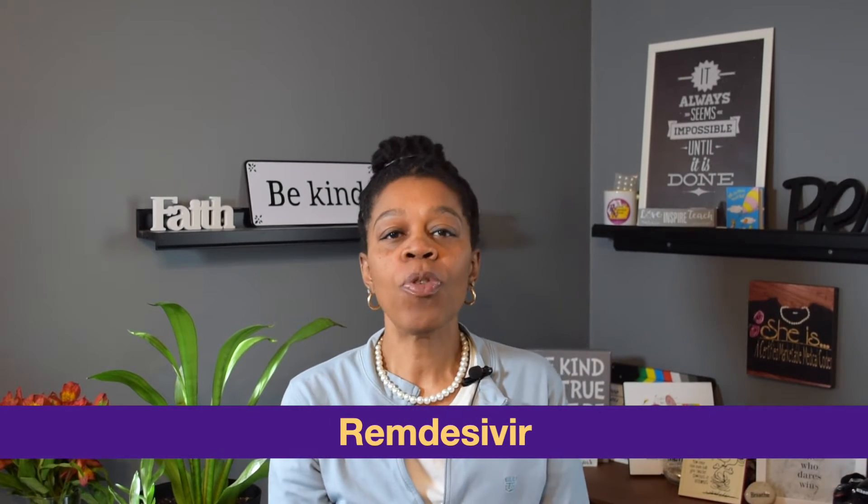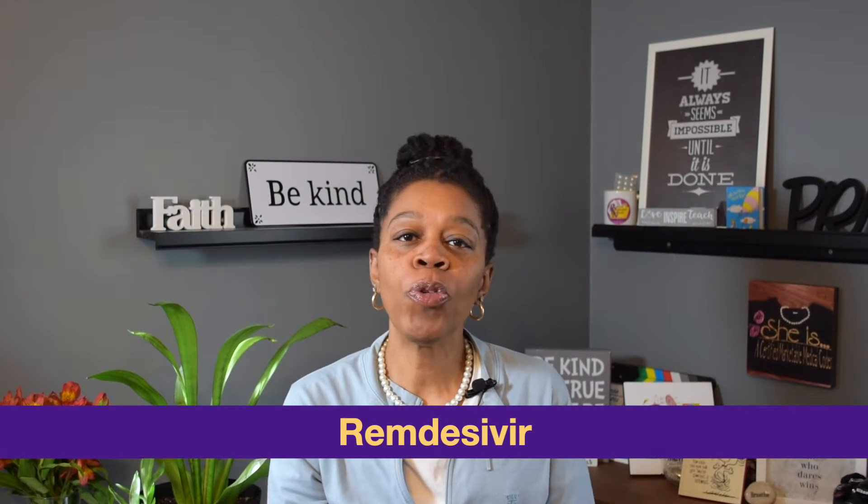Have you heard of remdesivir? Intravenous remdesivir is approved by the Food and Drug Administration, or FDA, for the treatment of COVID-19 in hospitalized adult and pediatric patients age greater than or equal to 12 years and weighing greater than or equal to 40 kilograms. It is also available through an FDA emergency use authorization for the treatment of COVID-19 in hospitalized pediatric patients weighing 3.5 kilograms to less than 40 kilograms, or age less than 12 years and weighing greater than or equal to 3.5 kilograms.